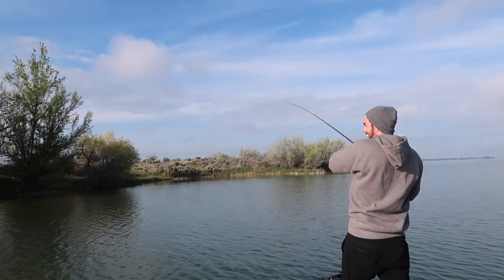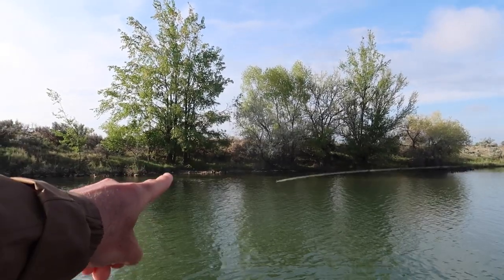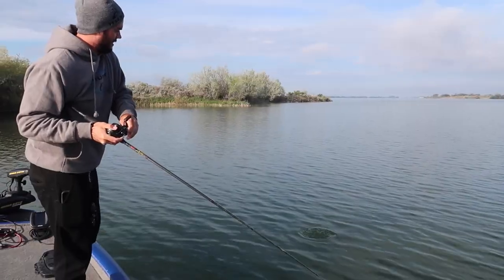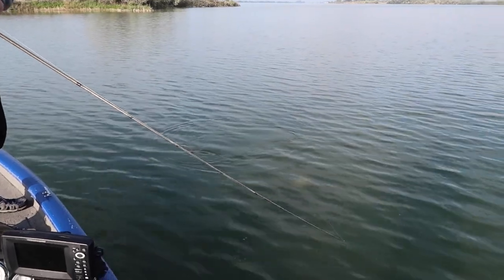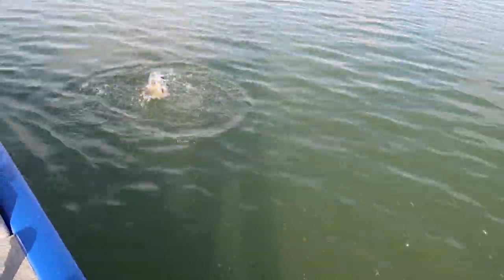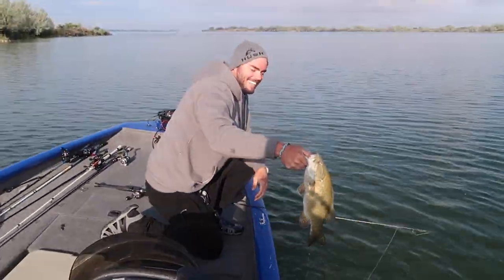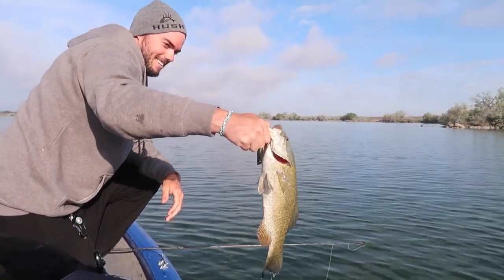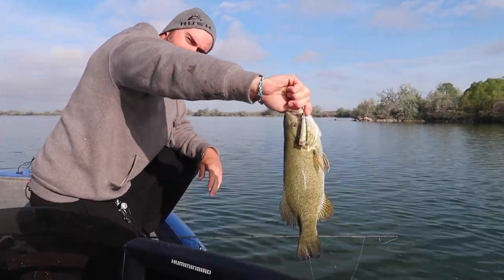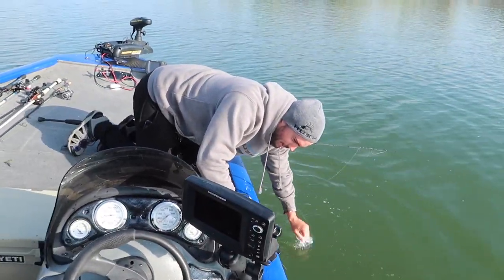Oh man, how funny — I called that one! We're both watching, he just cast right by the face of that green tree and he's like, 'you want to watch me get blown up again?' Literally two seconds later — it's a good one! I'm thinking these are males, dude. Yeah, that's another male — that's a good-sized male. Another good one. It's a beautiful morning, no boats on the water and we're hitting them on top. See ya!